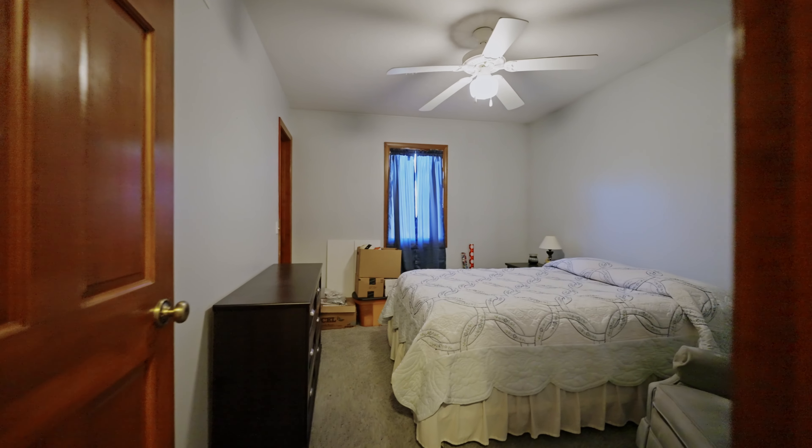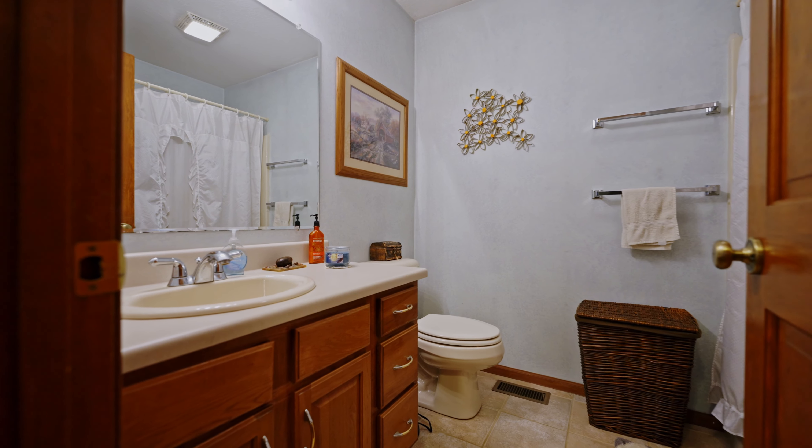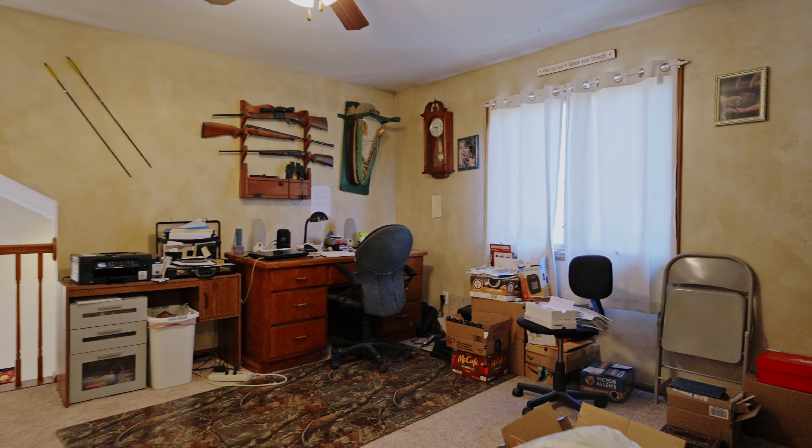Upstairs we've got two large bedrooms that share a full bathroom, and check out this loft area that can be used for a reading area, kids' toy room, or an office. We'll leave it up to you — whatever you can best use this space for.